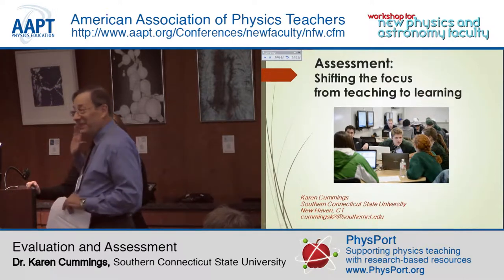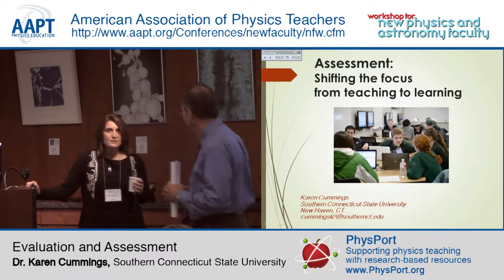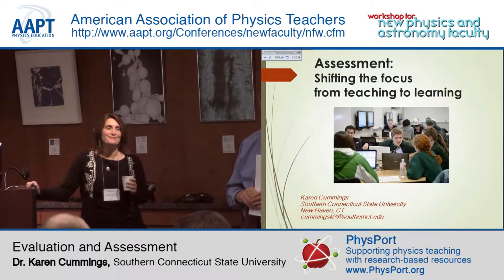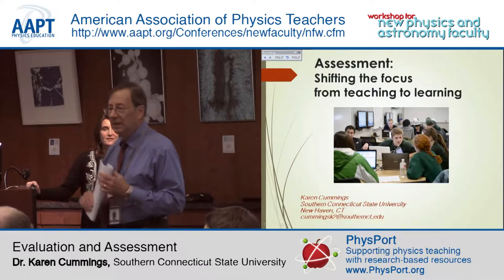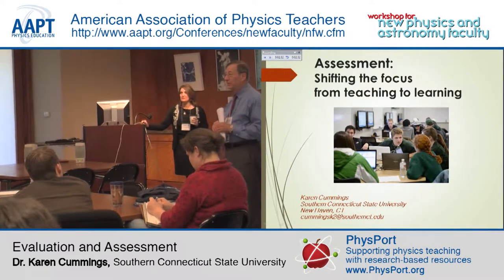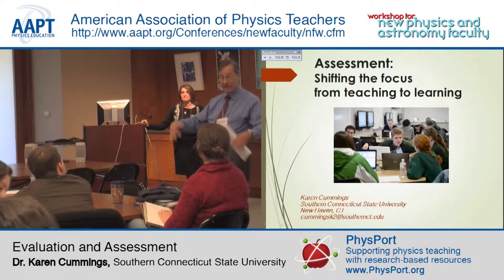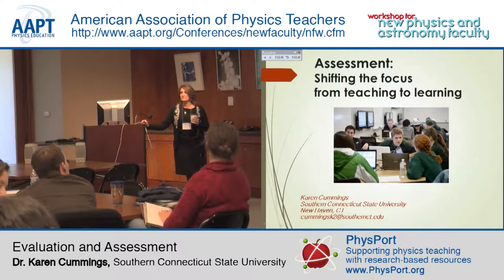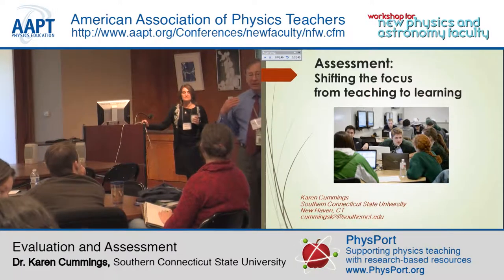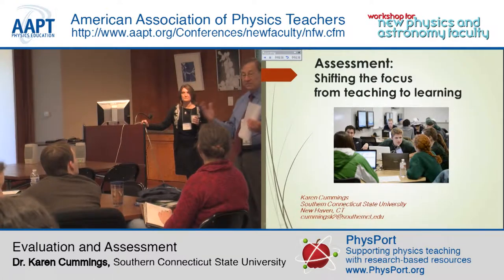Karen has been involved in physics education issues for a few years. When she was at Rensselaer Polytechnic Institute, she was very engaged in developing what became called Studio Physics — a way of teaching which changes not only what goes on in the classroom, but the physical environment in which that classroom takes place. That has rippled across the country in many different forms.